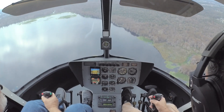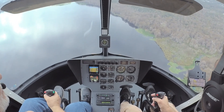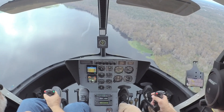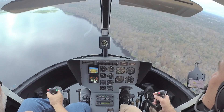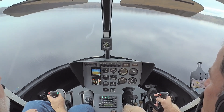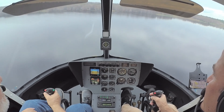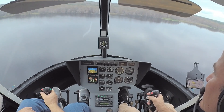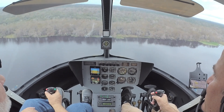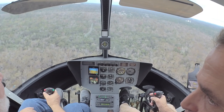Just put our nose down, turn forward a little bit. We're going about 60-65 — the power is 20-25 inches. It's a pretty impressive climb for a little helicopter.